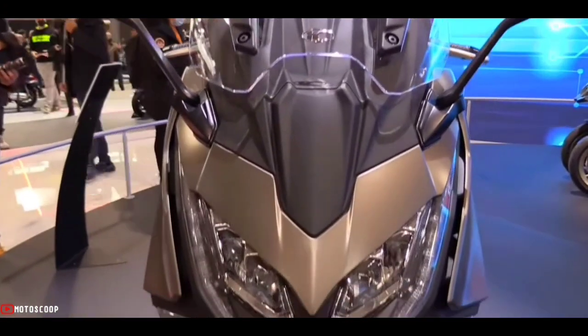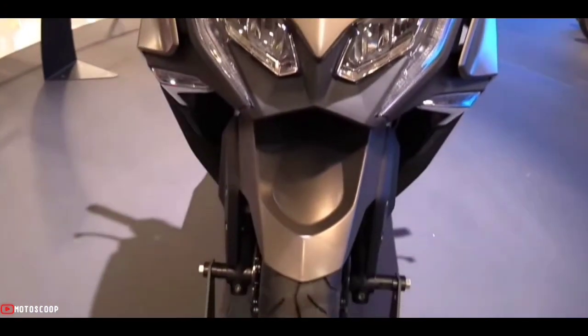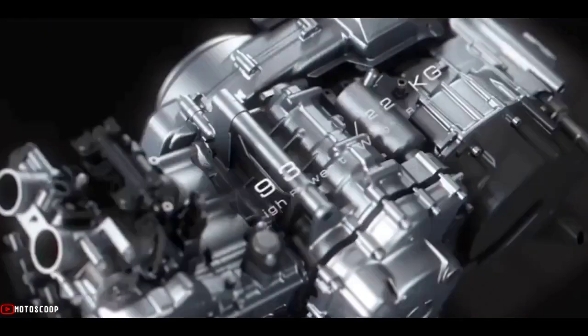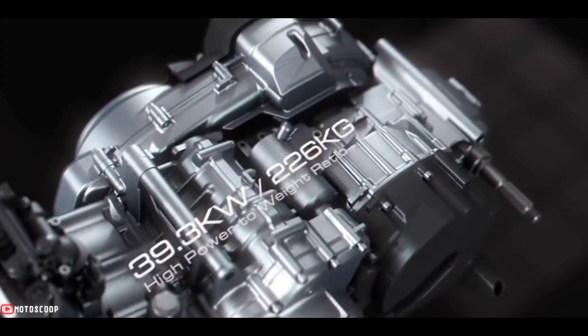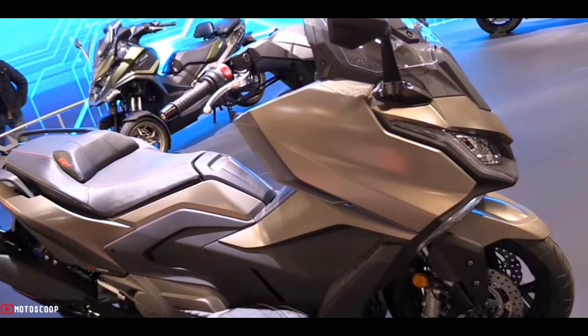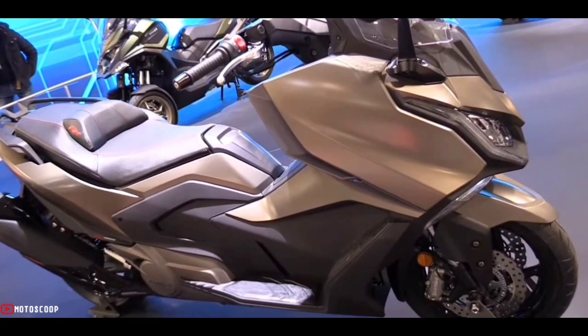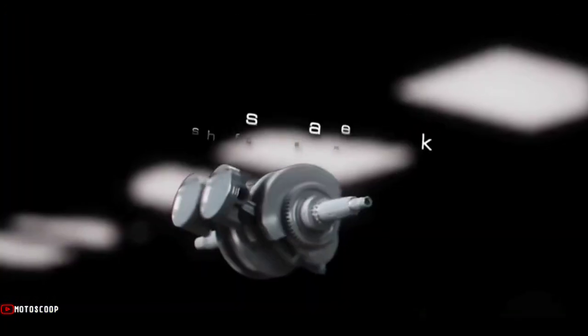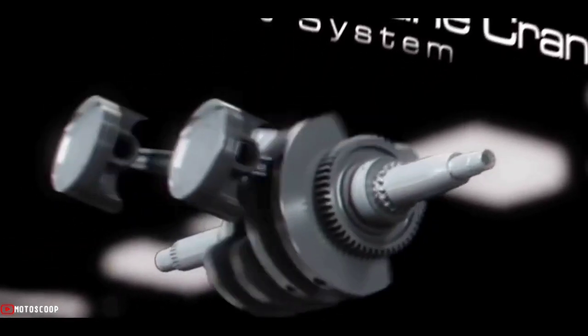At the heart of the Kymco AK-550 is a capable 550 cubic centimeters, three-cylinder, liquid-cooled, DOHC gasoline engine that can churn out a maximum output of 53 horsepower and 55 newton meters of torque. This powertrain is then connected to a continuously variable transmission, CVT.